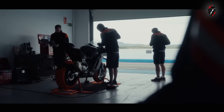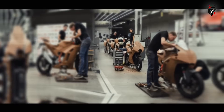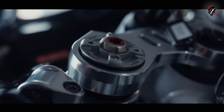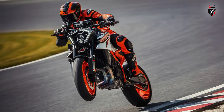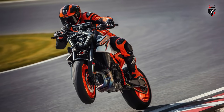Whether it debuts on a high-performance enduro, a street bike, or even a flagship supersport, this technology could redefine how riders experience power delivery in the years to come. Would you like to see KTM launch this system on a hardcore performance bike first, or a more practical street machine? Drop your thoughts in the comments below — we'd love to hear your take.